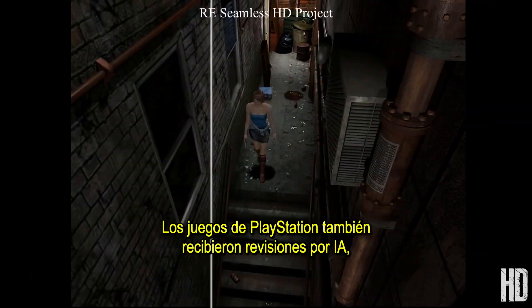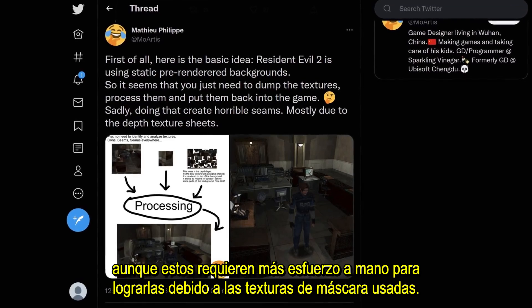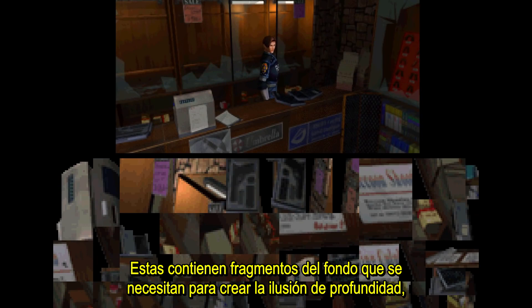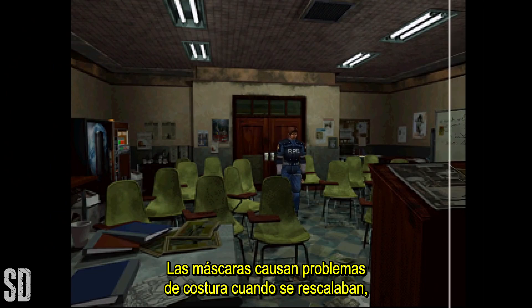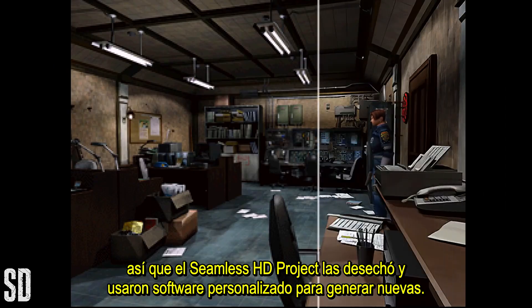The PlayStation games have also received AI overhauls, although these required more hands-on effort to pull off due to the mask textures used. These contain fragments of the backdrop that are needed to create the illusion of depth, otherwise your character would appear in front of everything all of the time. The masks cause seam issues when upscaling, so the Seamless HD project ditched them and used custom software to generate new ones.